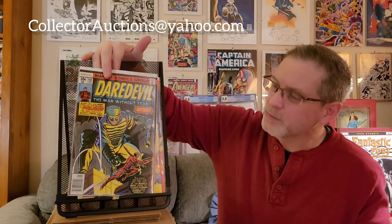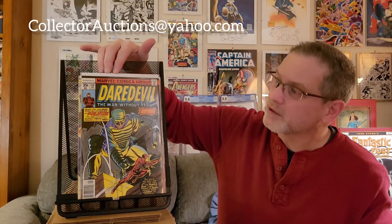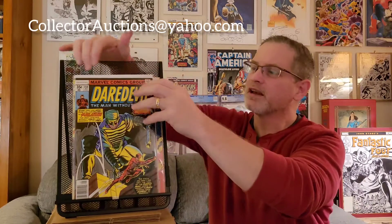Next up is Daredevil number 150, the first appearance of Paladin. I was never a big fan of the book at this point, but I don't know if I picked this up at the time or a few years later when I went back for back issues. It actually pressed out really nicely. It's not going to be a 9.8, but it's going to be very close — hopefully a 9.6.